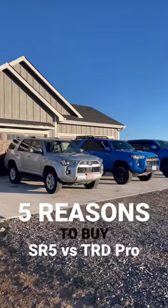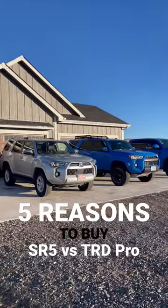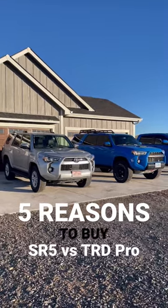Hey YouTube, I'm Tamed here. In this video I'm going to give you the top 5 reasons why I think you should consider getting a Toyota 4Runner SR5 over that TRD Pro.